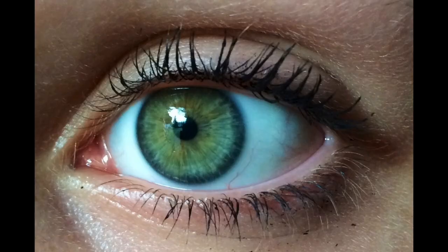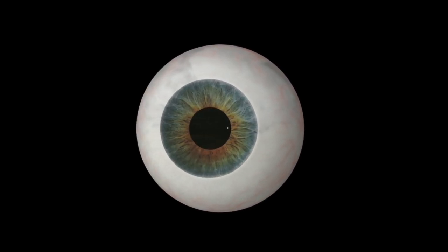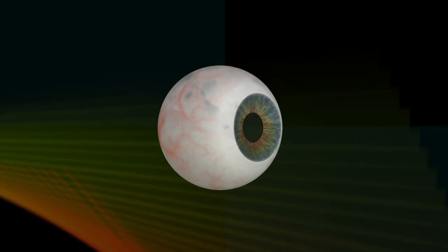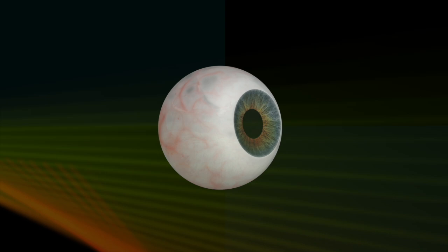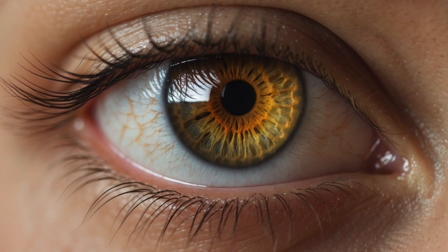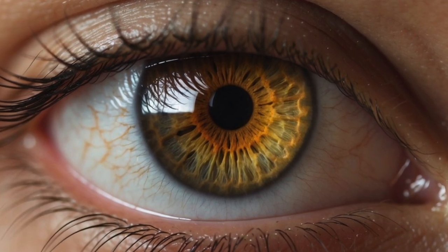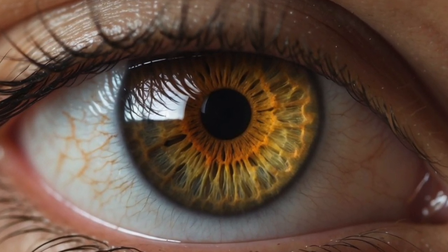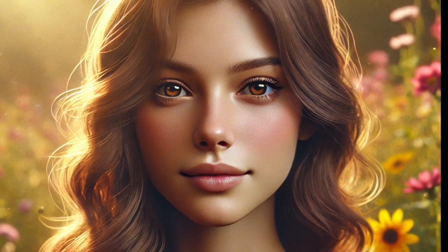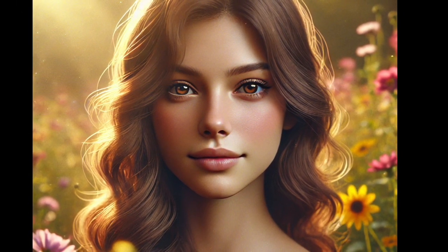Let's get into the science. Eye colour is determined by two things: pigment and light scattering. The pigment comes from melanin, the same pigment that gives our skin and hair its colour. Light scattering happens because of the way light interacts with the iris. In hazel eyes, melanin is distributed unevenly — the outer edges tend to have more melanin, giving a brownish tint, while the inner areas have less, allowing green or gold hues to show through. This is why hazel eyes can look different in various lighting: if more light reflects off the greenish part, they look greener; if less light scatters, they might appear more brown or gold.